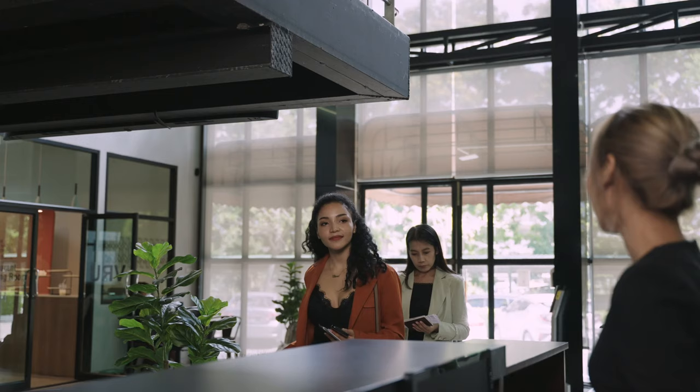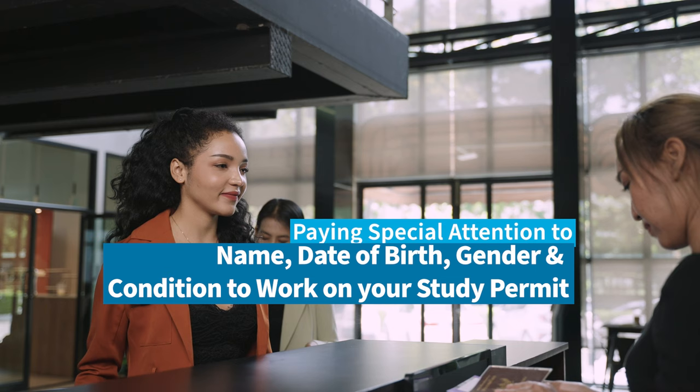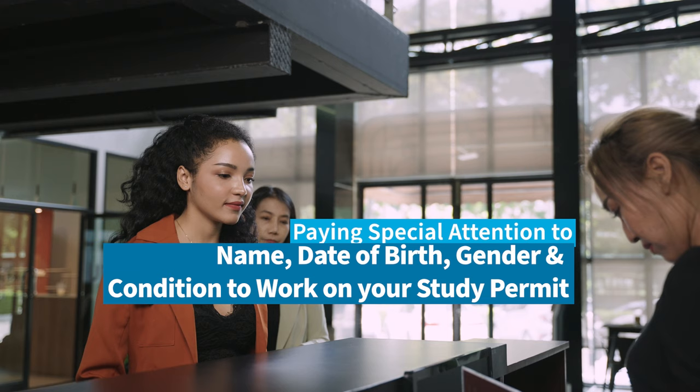Do not leave the airport without taking your study permit and open work permit. Pay special attention to the details like your name, date of birth, gender, and conditions to work on your study permit.